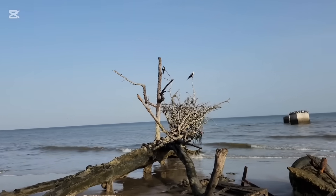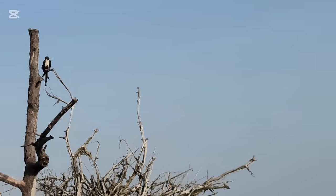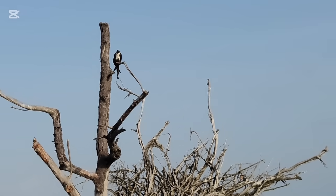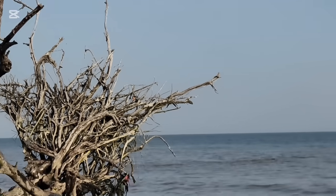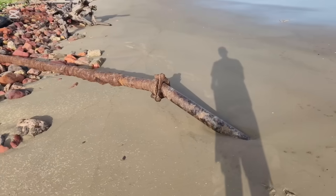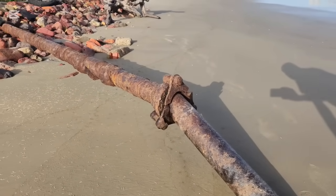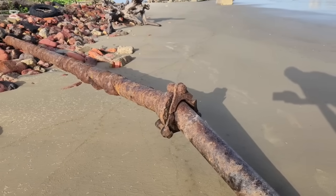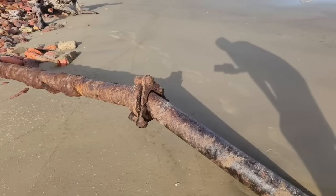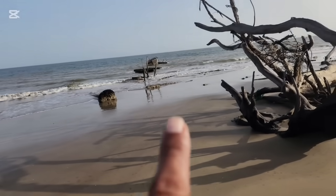We have some frigate birds right there — those are females, the females usually have a white patch on their chest. And we have some brown pelicans over there. Even this was evidence of the water line that was running out, which is now the lost village of Constance Estate — it was running straight out to the sea in that direction.